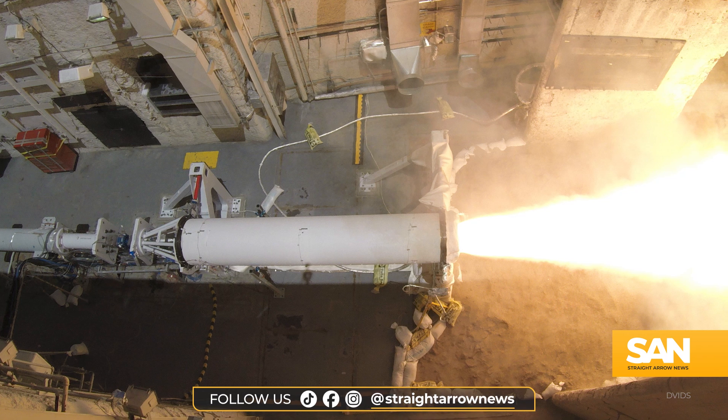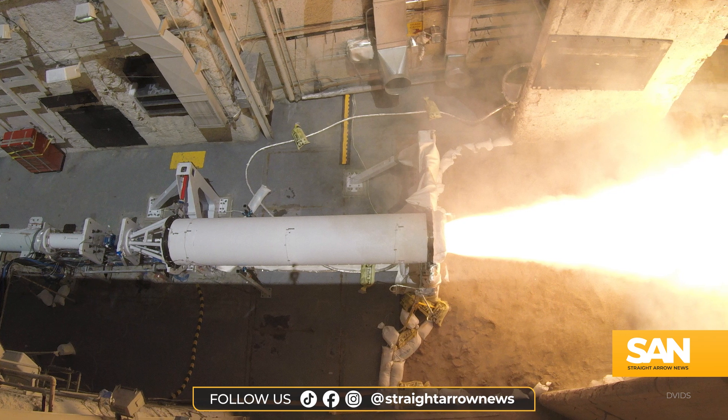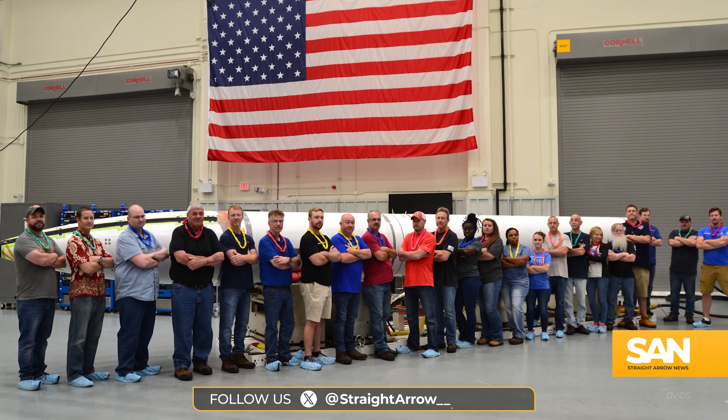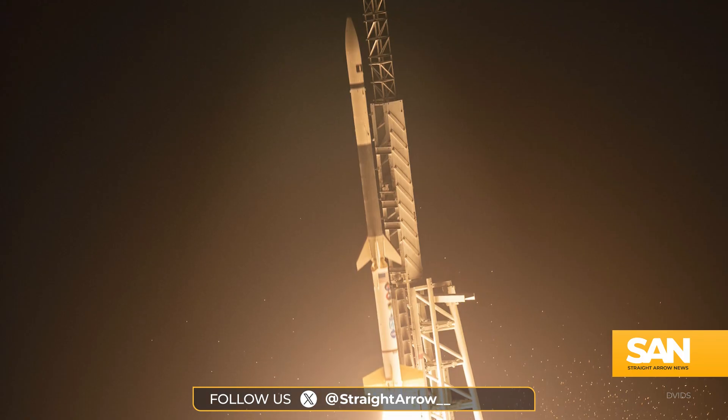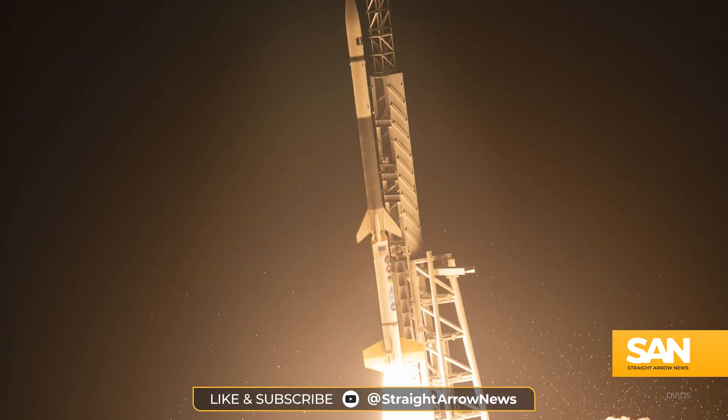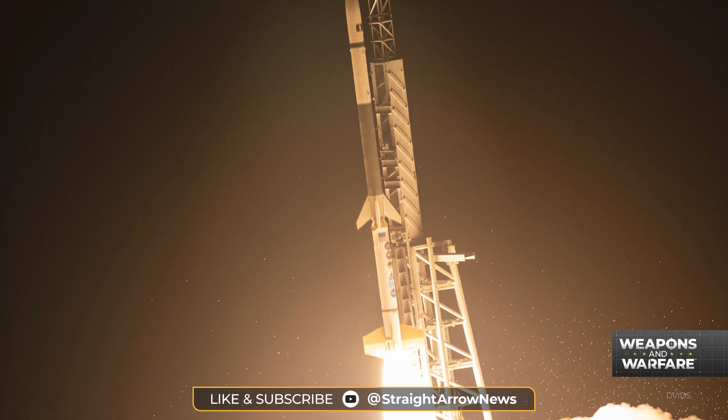When it's all said and done, each Zumwalt-class destroyer will be able to hold 12 CPS missiles. The CPS is one of the hypersonic weapons the U.S. is currently developing, and the Navy and Army have conducted numerous land-based tests. The Navy says it's on track to start testing CPS on Zumwalts in either 2027 or 2028.